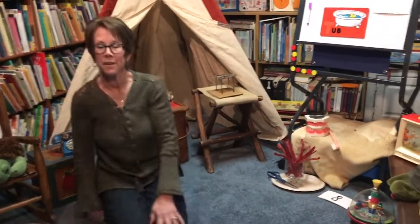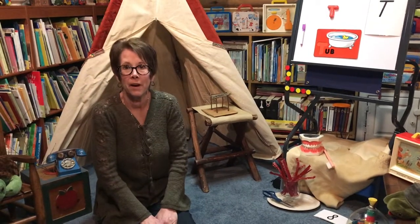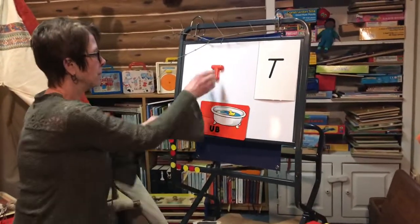Well, welcome to the cozy little cabin, so glad you're joining me again. We have a very fun day planned today — we're going to be talking about the letter T. Let's look up here at the board, I'm gonna draw a T.